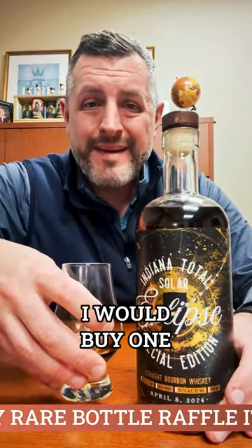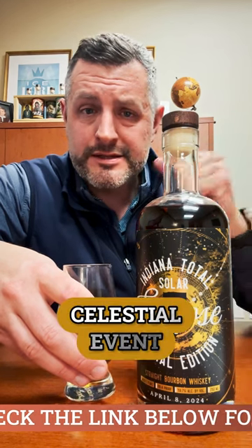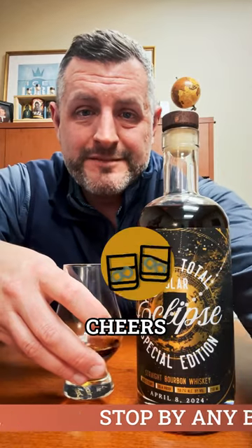It's just a great way to commemorate April 8th, 2024. I would buy one to keep on your shelf to remember this celestial event, and then I'd buy another one to drink, because it's just that damn good. Cheers.